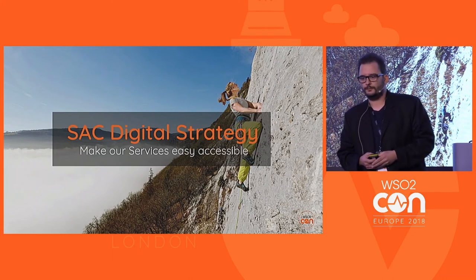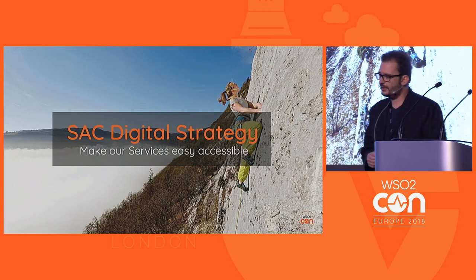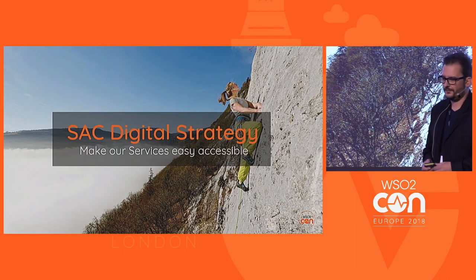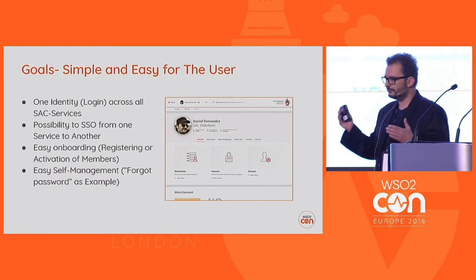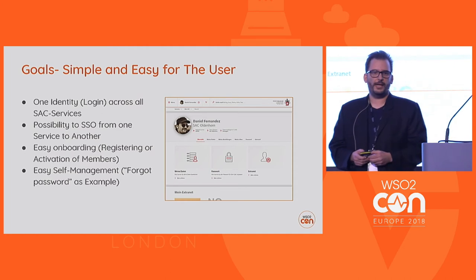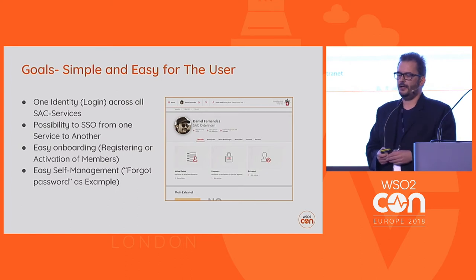Two and a half years ago, we defined a digital strategy for the club. There were many goals, but today I talk about one single piece: making our services easy to use and accessible. The goal was that people can use our infrastructure without thinking. Before, we had old infrastructure — it was complicated, we had different user stores, and it was, to put it simply, a little bit of a mess.